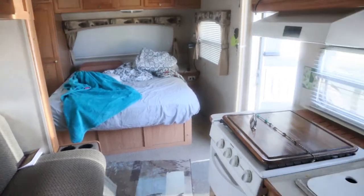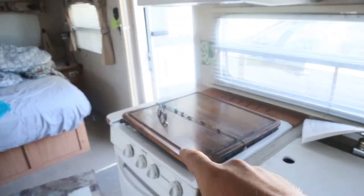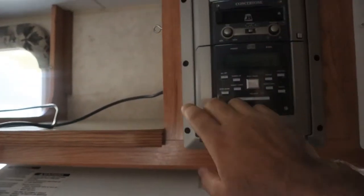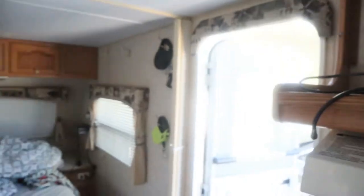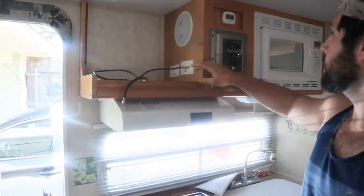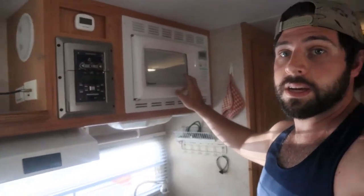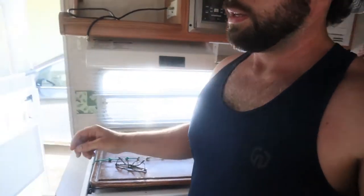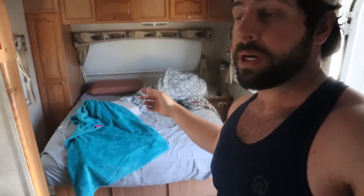That's what the bed looks like. We've got a little stove, just a little catch-all space right here. Got this old tape player, but I think we're going to take it out and put a panel over here to make a little storage space. It's got a microwave, here's our sink.